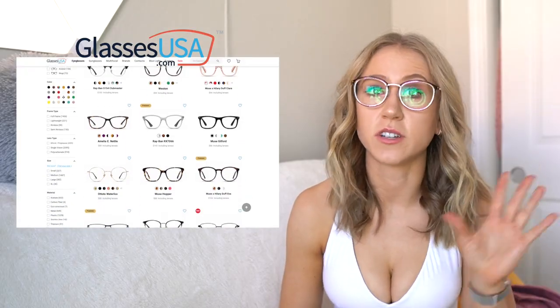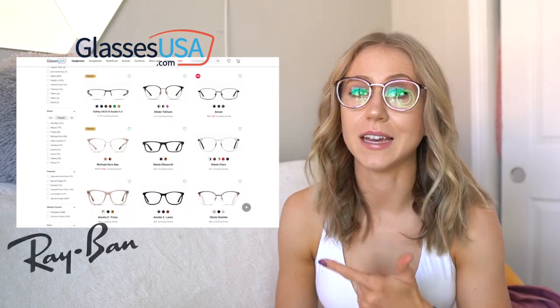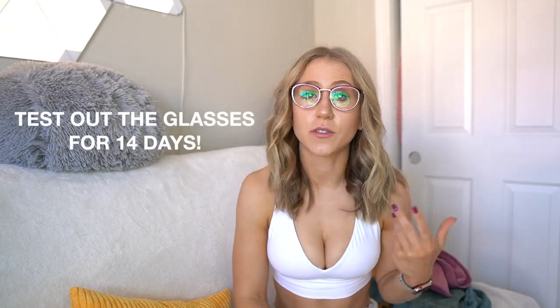They have tons of options — over 6,000 frame styles. They have your typical designer brands like Ray-Ban, Gucci, Oakley, etc., but they also have their own in-house brands like Muse and Amelia E, which are their more affordable brands. You can add any type of prescription to the frames and you can also add blue light blocking. Standard shipping is free on all orders with no minimum requirements. You can test out the glasses for 14 days and if you're not totally happy, you can get a refund, an exchange, or store credit. So be sure to check out the links in the description box below.